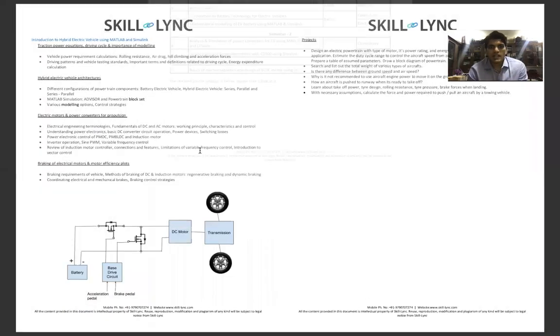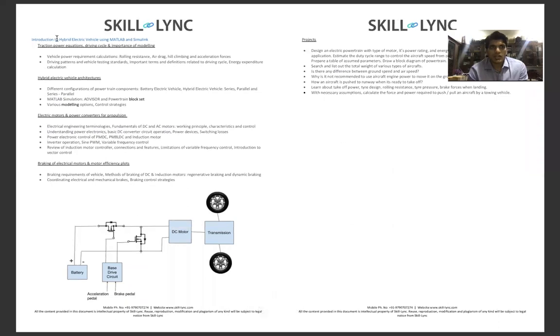The first course, Introduction to Hybrid Electric Vehicle using MATLAB and Simulink, covers traction power equations, driving cycles, importance of modeling, different HEV architectures, electric motors and power converters for propulsion, braking of electrical motors, and motor efficiency. There are multiple projects in each course — two to four projects per course — and by the end of the whole coursework you will have 15+ projects in the EV domain.